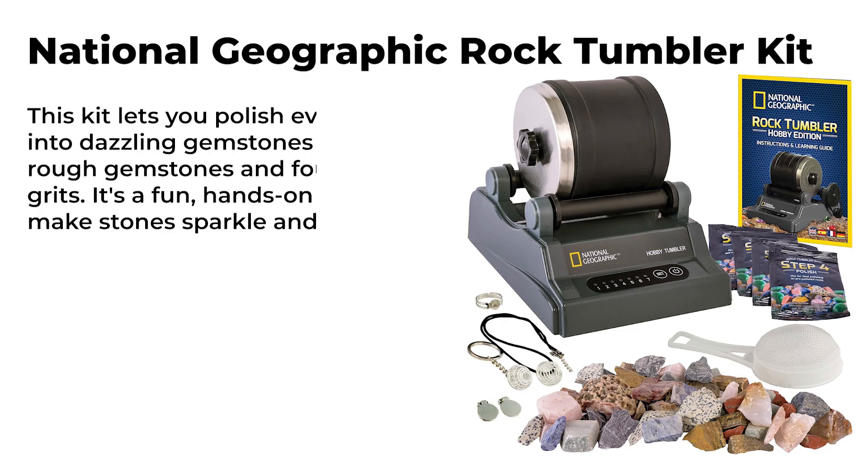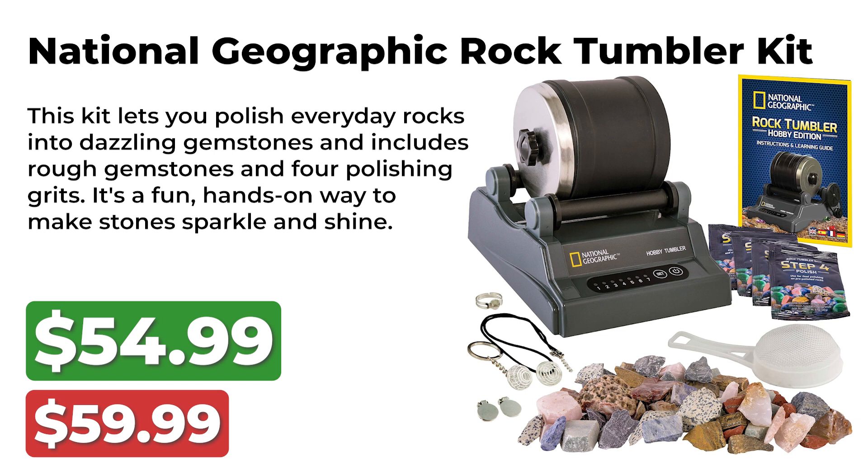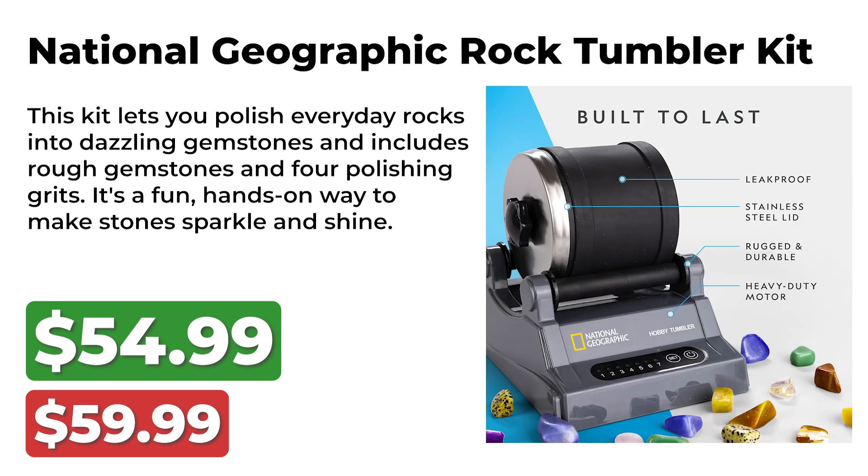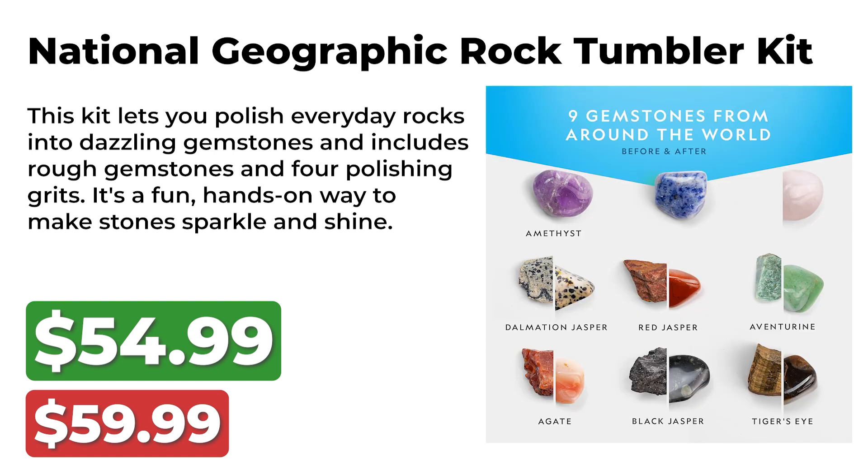Our next deal is quite interesting — it is on the National Geographic Rock Tumbling Kit. This was originally priced at $60 and is now just $55 during Prime Big Deal Days. This kit lets you polish everyday rocks into dazzling gemstones and includes rough gemstones and four polishing grids. It's a fun, hands-on way to make stones sparkle and shine.